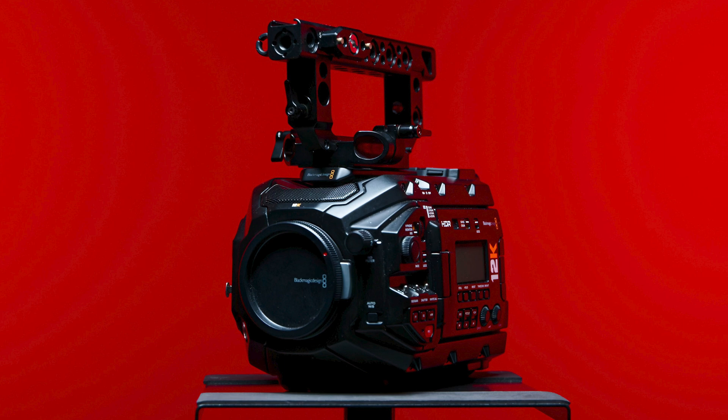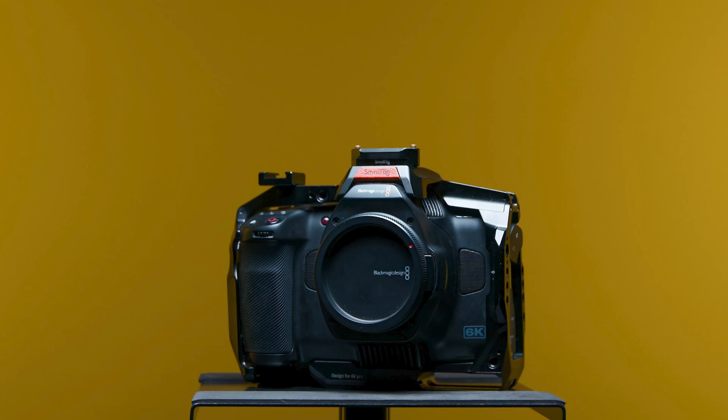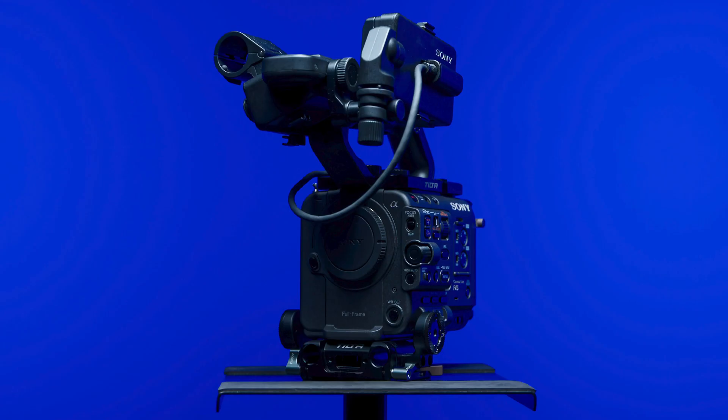What follows are the resolutions and codec options of the Blackmagic URSA Mini Pro 12K in 12K, 8K, and 4K. It's also about the Blackmagic 6K Pro, both in 6K RAW and 4K ProRes.